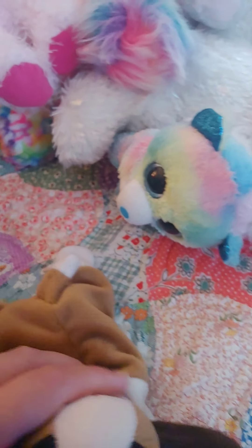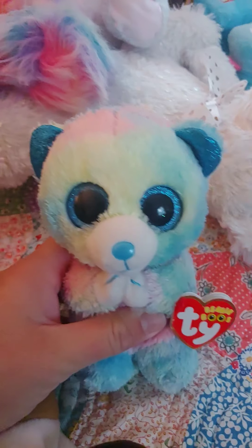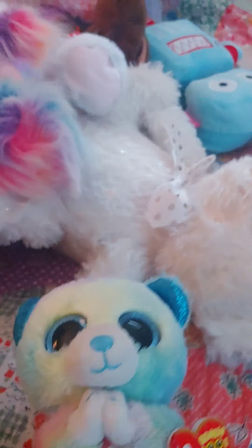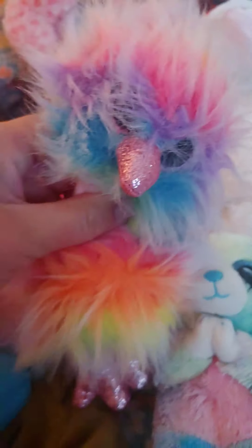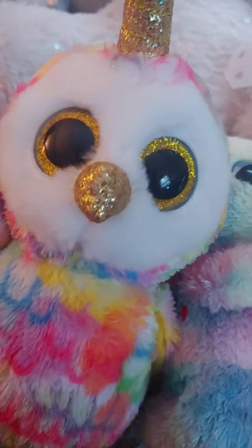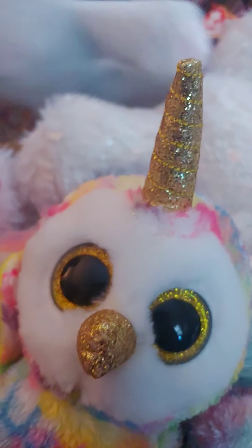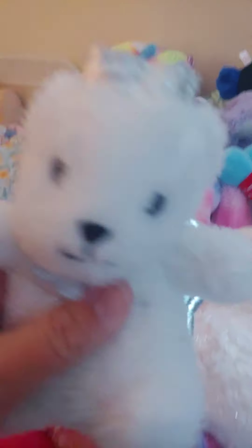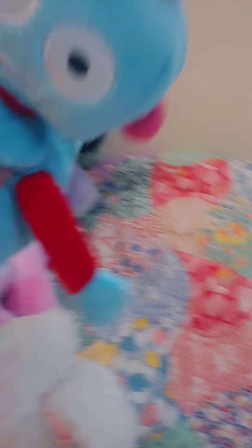Some of these we bought. This one came from TY, from their website. Some of these — Dad won in the claw machine. This one my dad bought. This one we got from Five Below. We love Five Below. This is not only a stuffed animal, but a baby dog. This one's Five Below. This one's Dollar Tree. Claw machine.